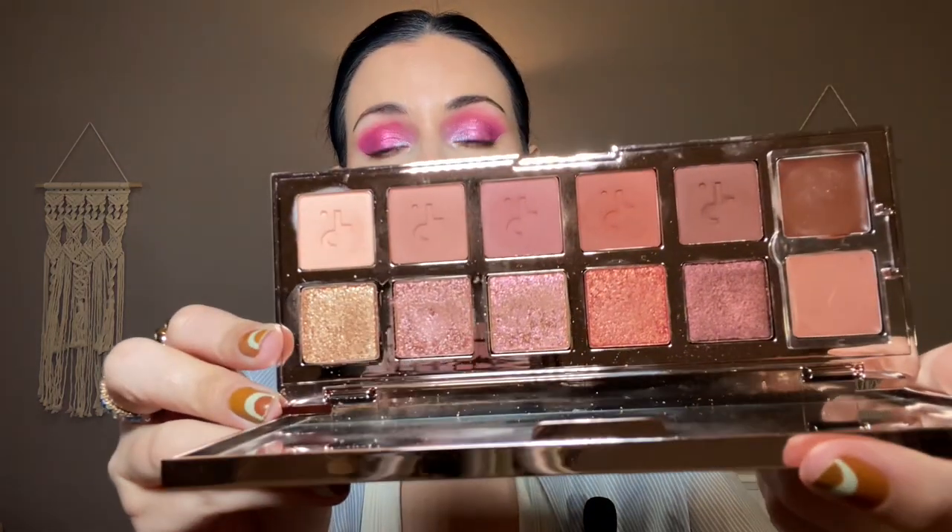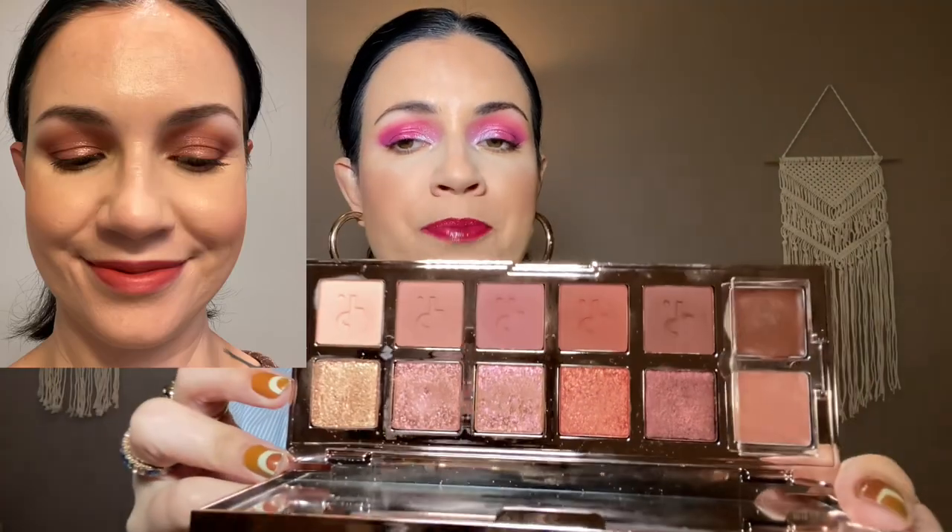I did one look with the Patrick Ta Major Dimension 2 palette. I really love this palette — I did film a look and review when it first came out. For this look I loved the two pink shimmers and the matte shades. I actually did not use the cream color bases for this look, and I haven't used them since I bought the palette, which is kind of sad. It's an extra step type thing, so I need to get back into using those.